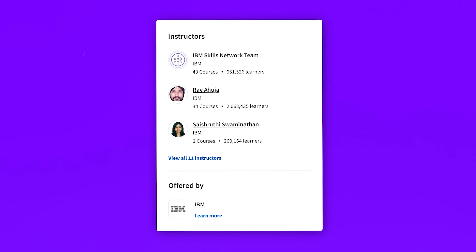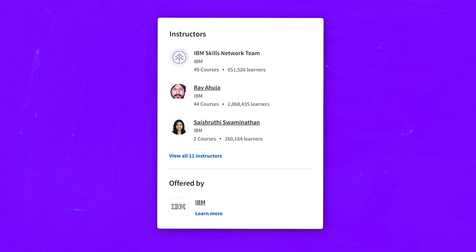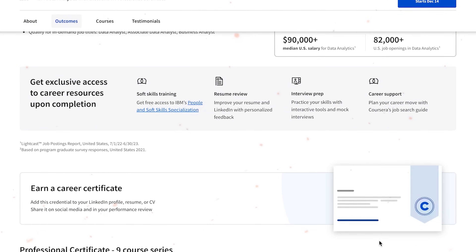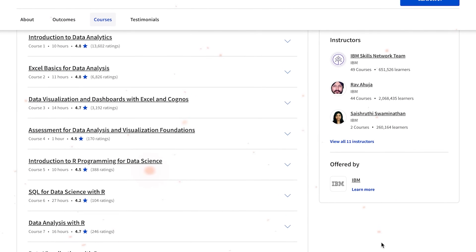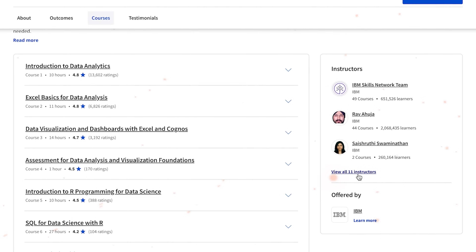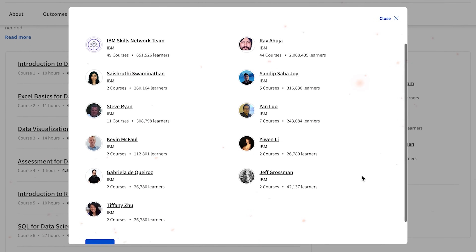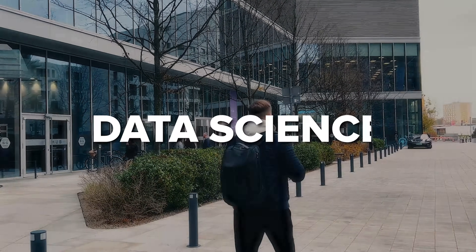I have reviewed many IBM courses on this channel so far, and there is something they all have in common: they are all solid professional courses taught by top-level experts. And IBM Data Analytics with Excel and R isn't an exception. This professional certificate is like a toolkit for learners of all kinds — you can be a fresh graduate, student, or already working in analytics. As a student you can use it to master data analytics or as a stepping stone for careers like data science, business analytics and more.